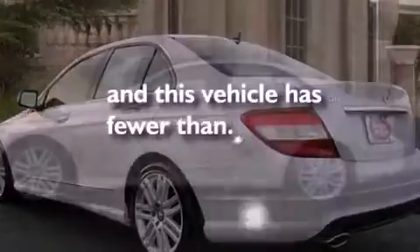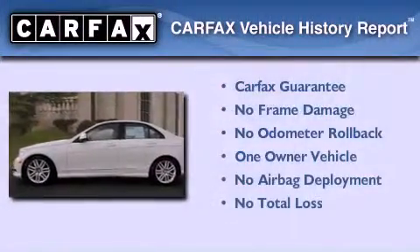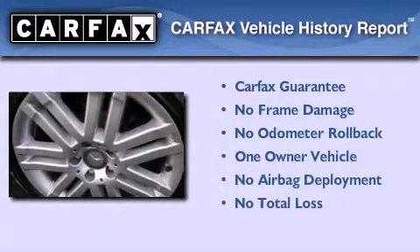This vehicle has less than 24,000 miles. This Mercedes has had only one owner and it qualifies for the Carfax Buyback Guarantee.